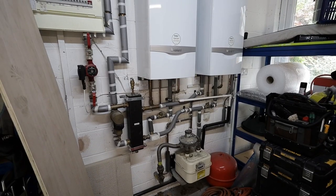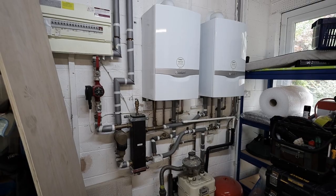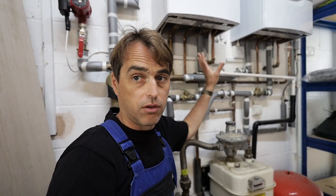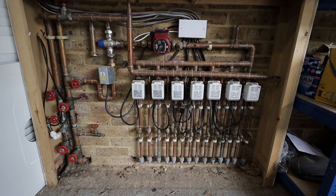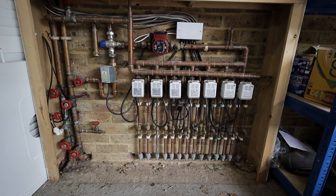What we have here are two 24-kilowatt system boilers. I did the heat loss calculations and it turns out this property has an 18.5-kilowatt heat loss, so we don't need 48 kilowatts here at all — we only need a 24-kilowatt boiler. The ground floor is fully underfloor heating on two large manifolds, and upstairs there are radiators. There are probably five or six bathrooms at this property.